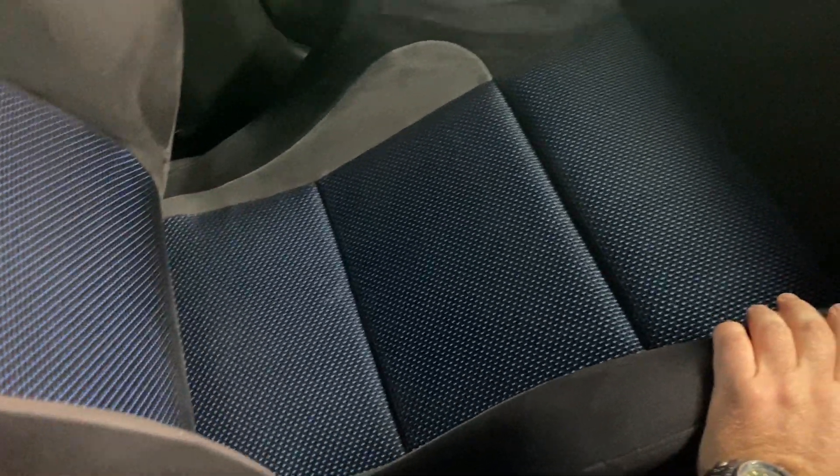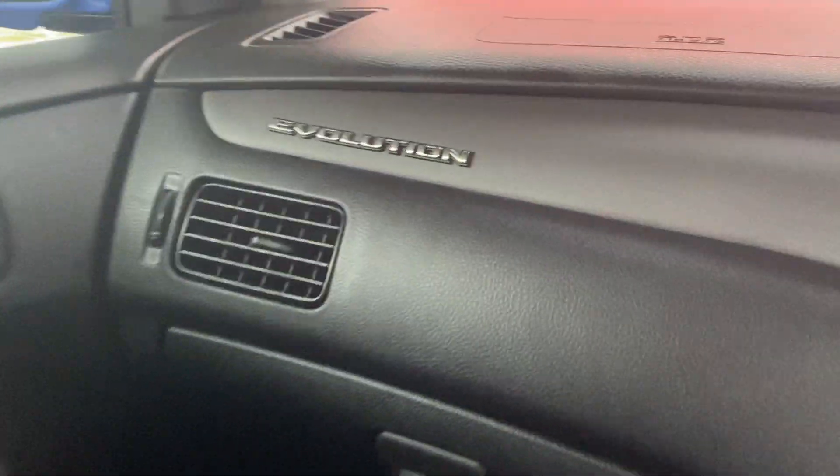Look at this interior — this is a mint car, just beautiful. All the correct badging, all the hood lining is like new. I'll show you under the bonnet real quick.